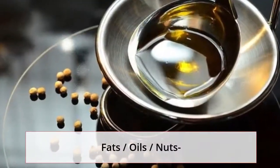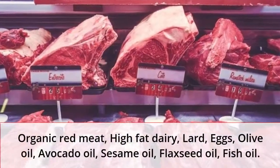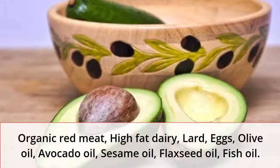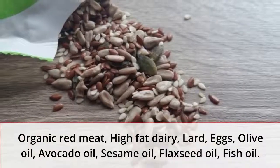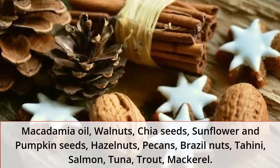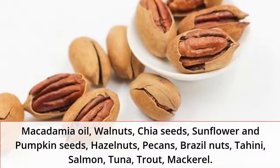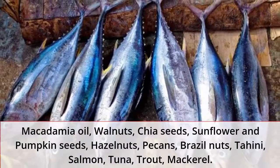Approved fats, oils, and nuts include: organic red meat, high-fat dairy, lard, eggs, olive oil, avocado oil, sesame oil, flaxseed oil, fish oil, macadamia oil, walnuts, chia seeds, sunflower and pumpkin seeds, hazelnuts, pecans, Brazil nuts, tahini, salmon, tuna, trout, and mackerel.